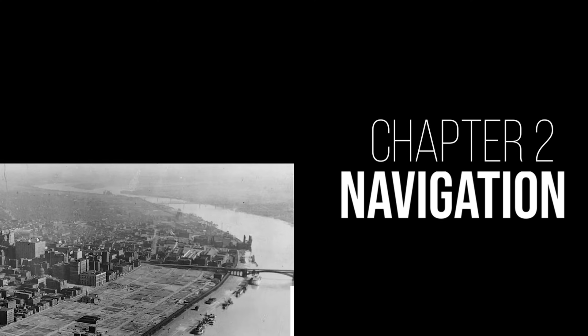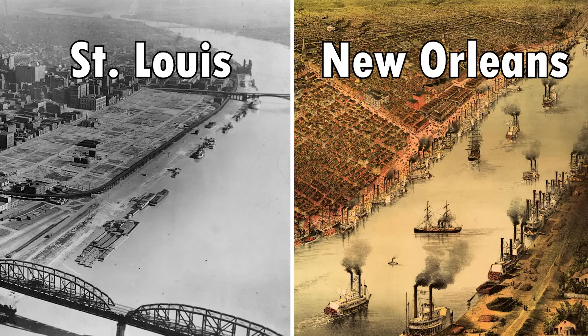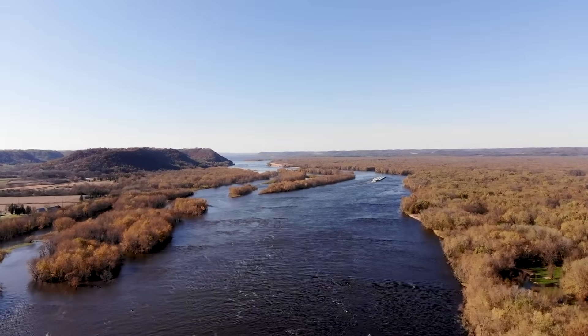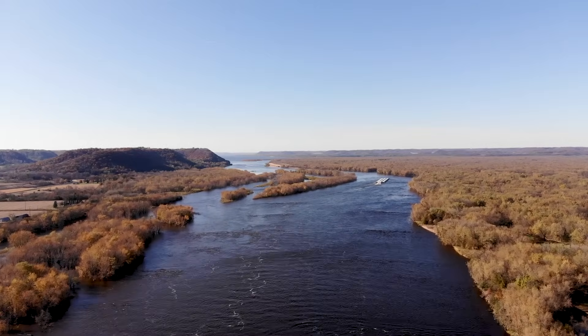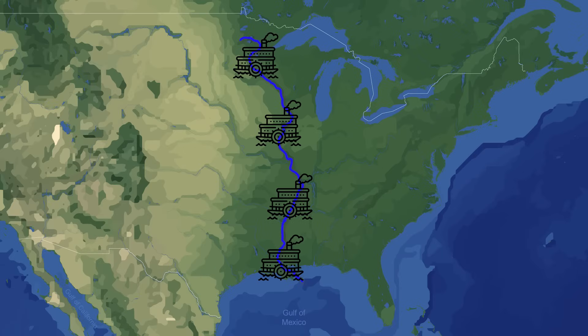The Mississippi has been an extremely important factor for the expansion and the development of the United States in the 19th and 20th century. The great majority of the Mississippi system is navigable by boat, which gave the entire center of the young United States easy and cheap means of transporting goods and people across the country. With the introduction of steamboats in the 1820s,